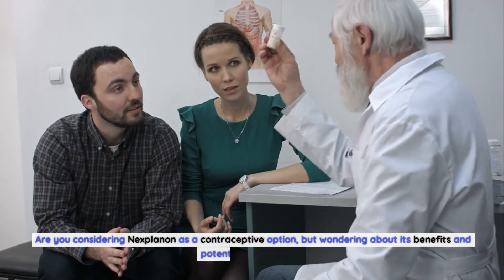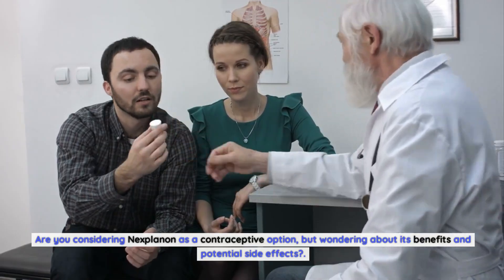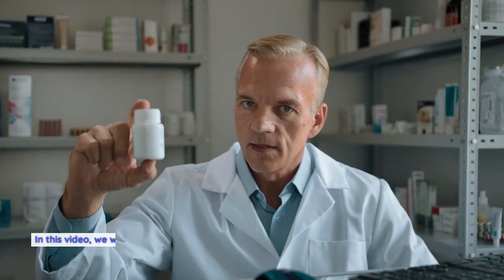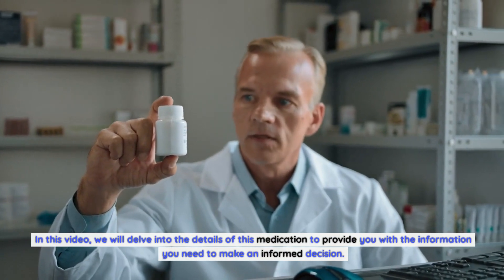Are you considering Nexplanon as a contraceptive option but wondering about its benefits and potential side effects? Look no further. In this video, we will delve into the details of this medication to provide you with the information you need to make an informed decision.